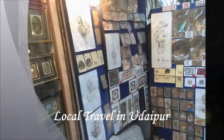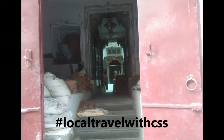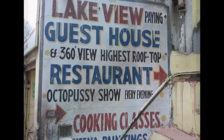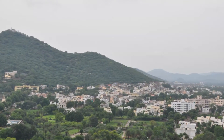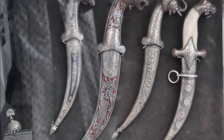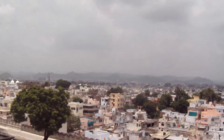We are here to help you with local travel for Udaipur city. We wish to create this as a series so that when you go to a destination, it is easier for you to travel locally. So here it is — let's get started.